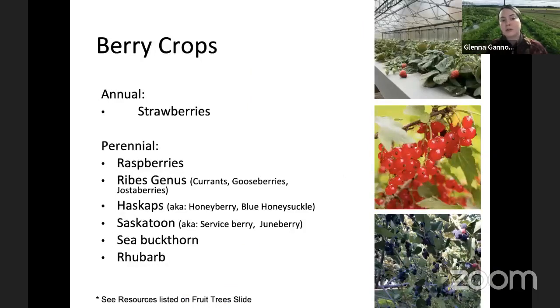Moving on to berry crops — for annuals we have strawberries, and there are also some strawberries that do well as perennials here, but not on a production scale. In the realm of domestic berries, we've had a lot of success with different raspberry varieties, the Ribes genus — that includes currants, gooseberries, josta berries. Haskaps, also known as honeyberries, do very well — they're of Siberian origin, so very hardy. Saskatoon berries, sea buckthorn, and rhubarb are also quite hardy and have a lot of value-add potential.